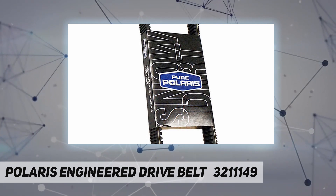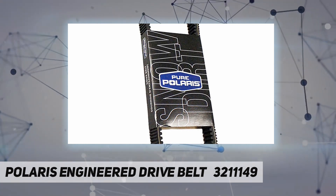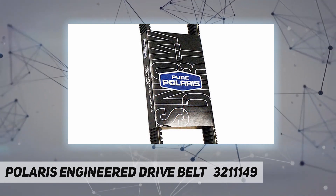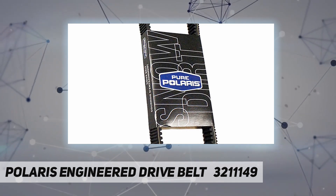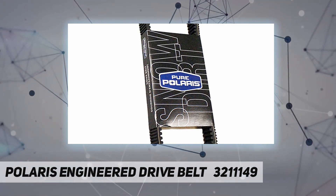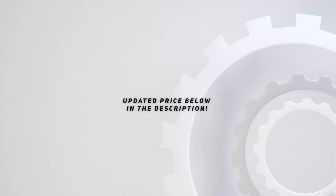Check part fitment before placing orders. Fitment of belts is specific to make, model, and year. The customer is responsible for checking part fitment. Please contact us with any questions regarding fitment. Refer to your owner's manual or specific parts list for fitment details.